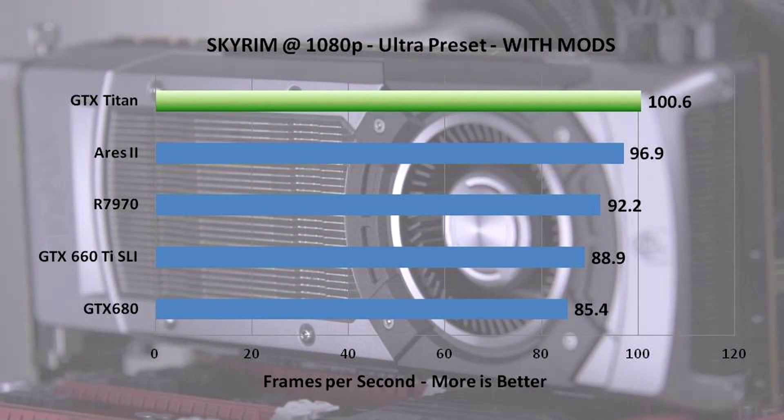It looks absolutely fantastic. The Titan comes out on top in Skyrim, and the Ares 2 is second, with single GPU solutions falling a bit further down. GTX 660 Ti SLI didn't scale much from the 680. We still don't see as much performance difference in Skyrim as we could with even more mods, so by the time we do our performance guide it's possible we'll have changed our approach.